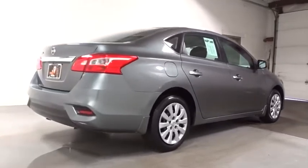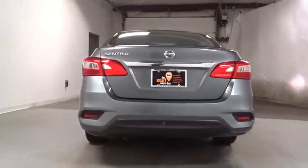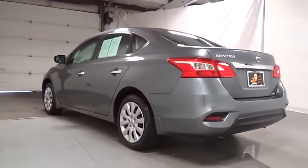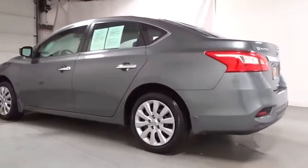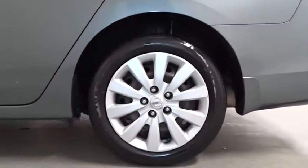Keyless entry, front wheel drive, electronic stability control, trip computer, tachometer, outside temperature gauge, day and night rearview mirror, cloth seat trim, engine immobilizer, low tire pressure warning, four-piece floor mat set, power rear window sunshade.